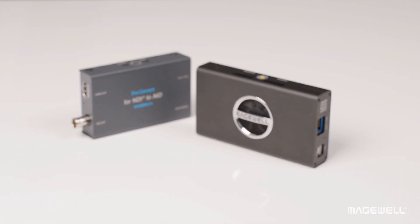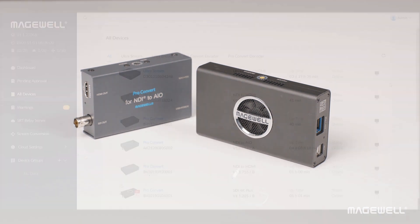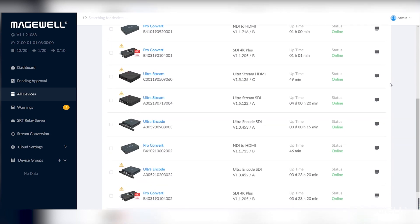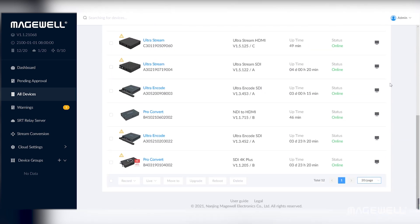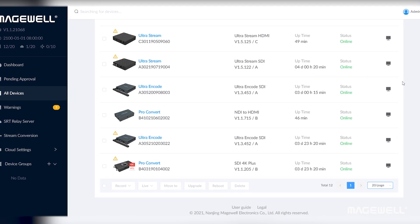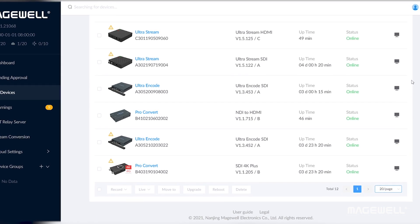You can pair it with our ProConvert NDI decoders for end-to-end IP media transport. UltraEncode, ProConvert Decoders, and our ProConvert High Bandwidth NDI encoders can all be managed remotely across multiple locations through our new Magewell Cloud software.